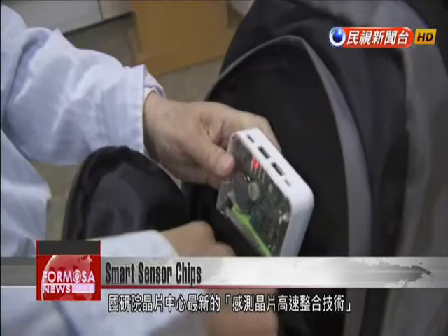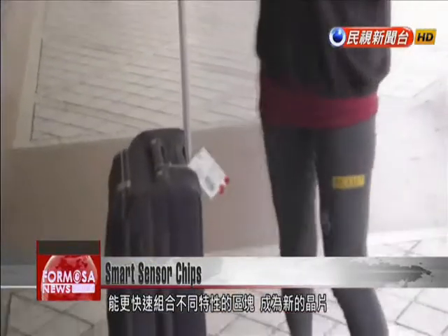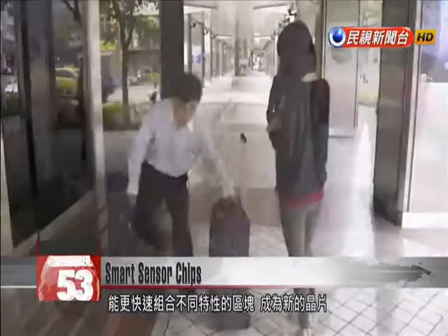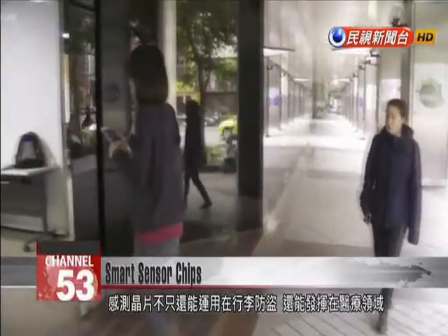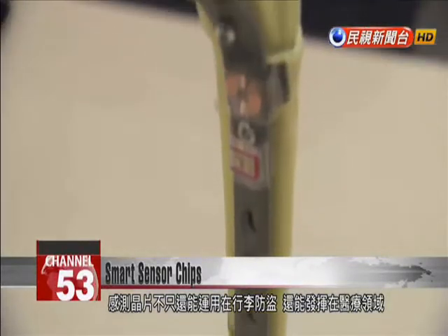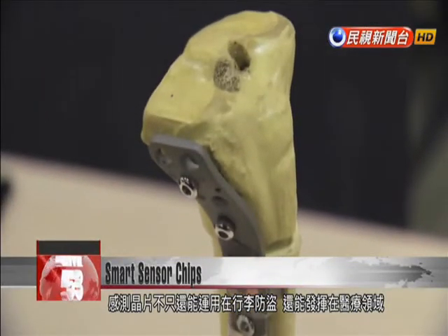The Chip Implementation Center at NAR Labs claims its new integrated sensor technology can drastically shorten the development time of chips combining different specialized function modules. The models it's showing off can be used in luggage as anti-theft devices and can also be used in medical applications.